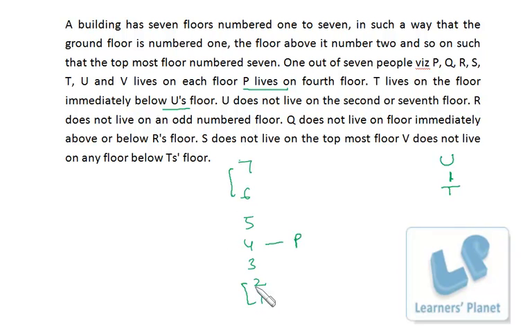R does not live on an odd-numbered floor, meaning R lives on floor 2, 4, or 6. Since floor 4 is already taken by P, R must be on floor 2 or 6. Also, Q does not live immediately above or below R, so we cannot have a Q-R or R-Q adjacent combination.